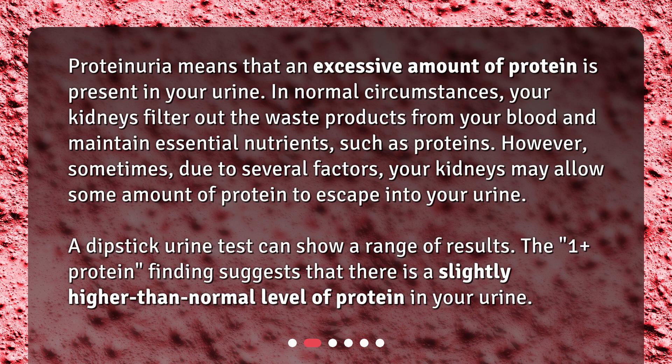A dipstick urine test can show a range of results. The 1 plus protein finding suggests that there is a slightly higher than normal level of protein in your urine.